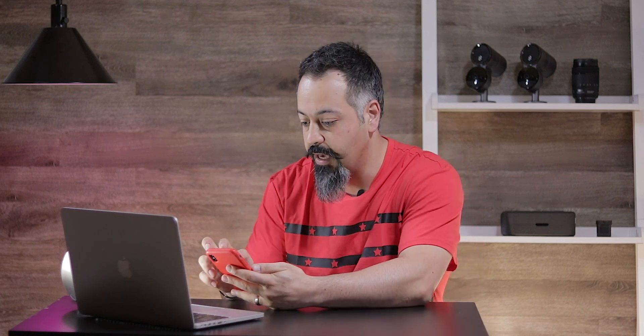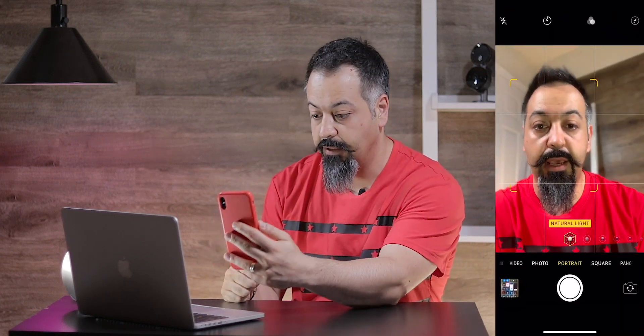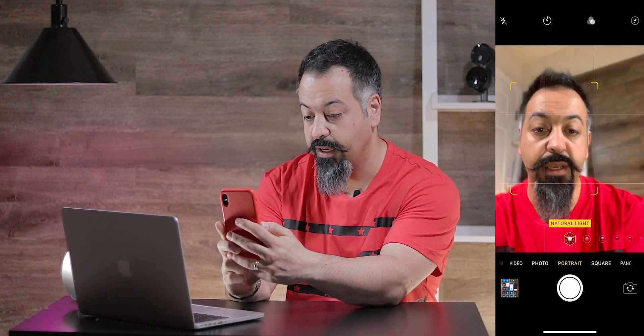So let's take a couple pictures so you guys can see how that looks. Since I don't have any model, I'm going to use myself. Let's open up the camera app and go to selfie mode and put on portrait.